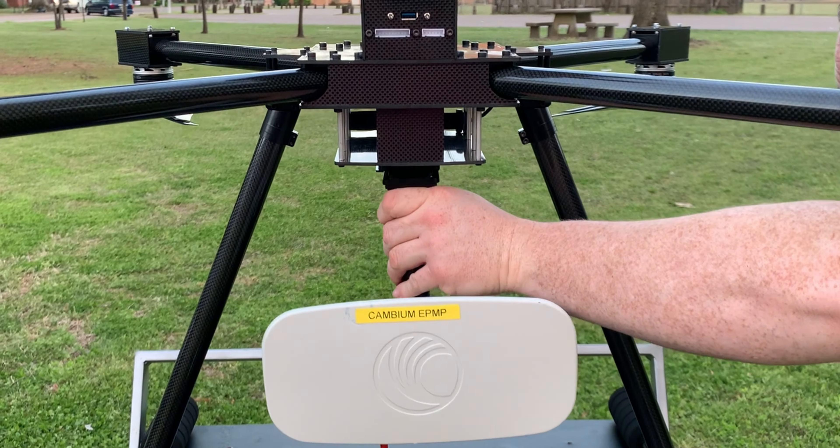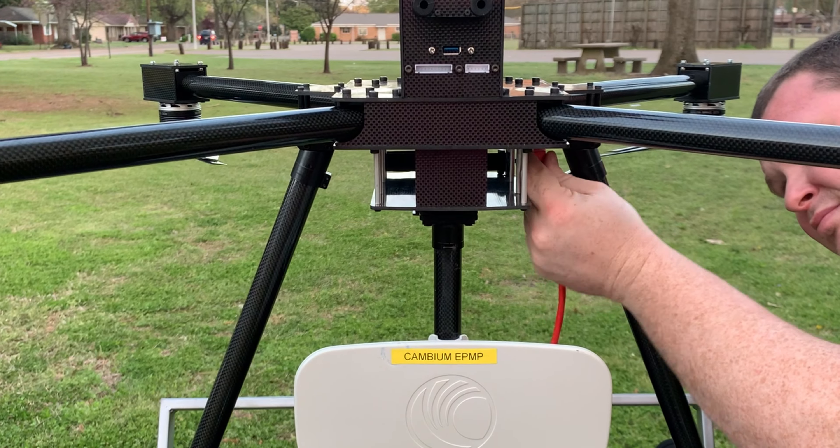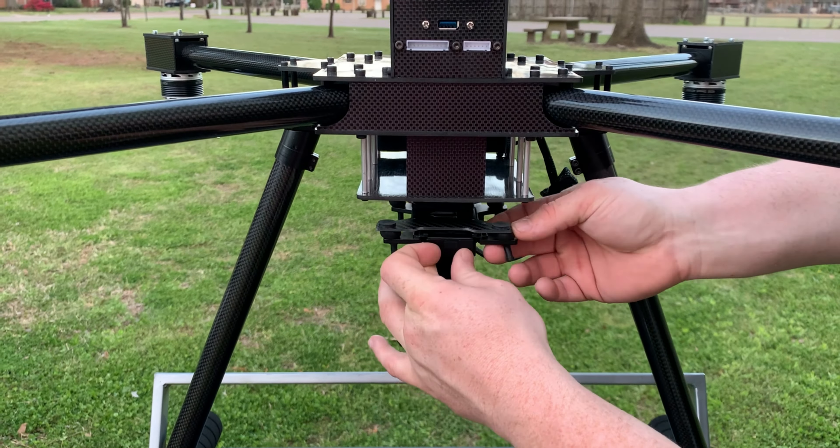With the Ranger Series, limited payload options or proprietary payloads are a thing of the past. You can integrate the payload of your choice with the Ranger Series drones. We offer camera options for our drones, but we have IO ports to connect to any type of payload you want.